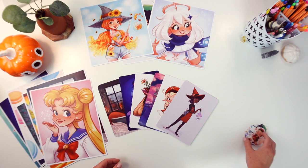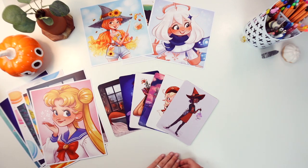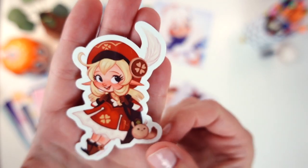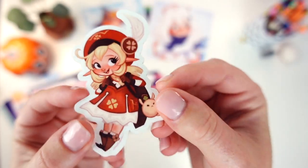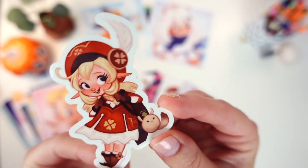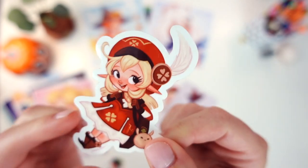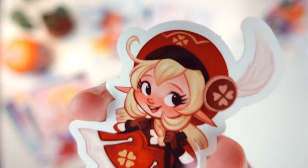Last but not least we have our new stickers. The first one is Klee from Genshin Impact — she looks super cute as a sticker. I'm tempted to put this on something but I feel like I can never commit to sticking stickers on things, so I normally just hang them up. But yeah, very cute.